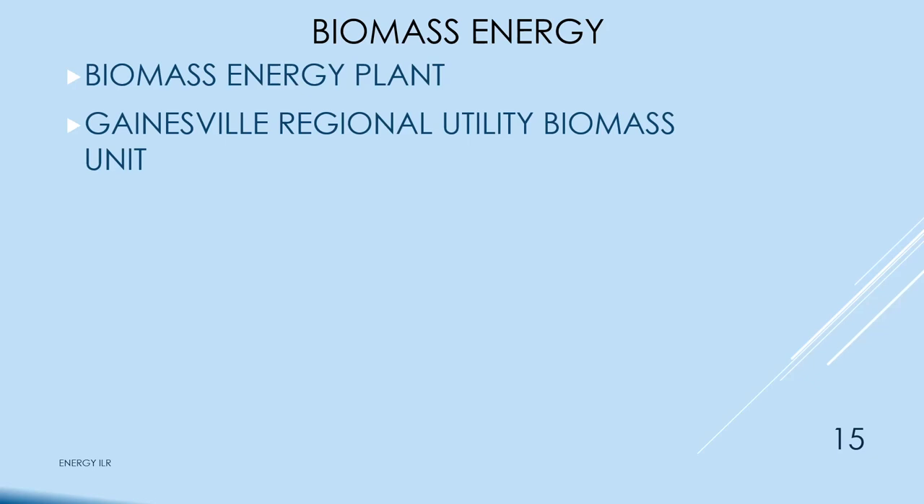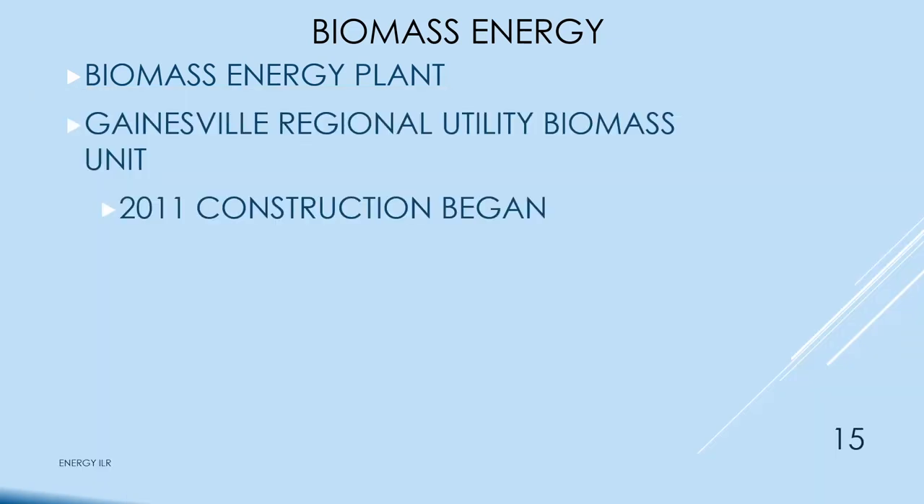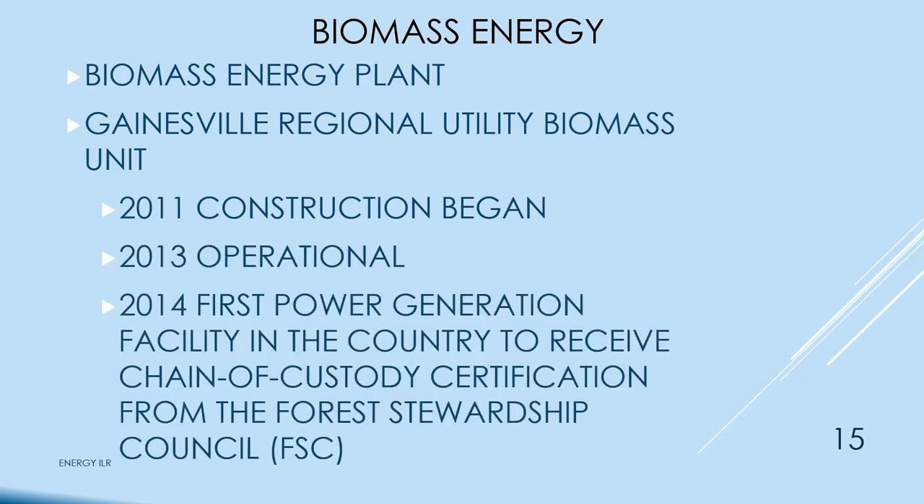We have the Gainesville Regional Utility Biomass plant, which is very controversial. A friend in sustainable forestry was very against it, saying it's not really sustainable — you burn up the wood and then 50 years later you might have a tree you can cut down. Construction began in 2011, first power in 2013–2014. It has some kind of chain of custody certification from the Forest Stewardship Council.